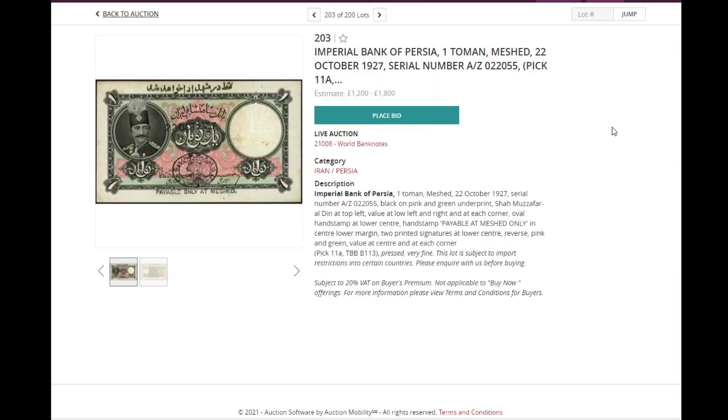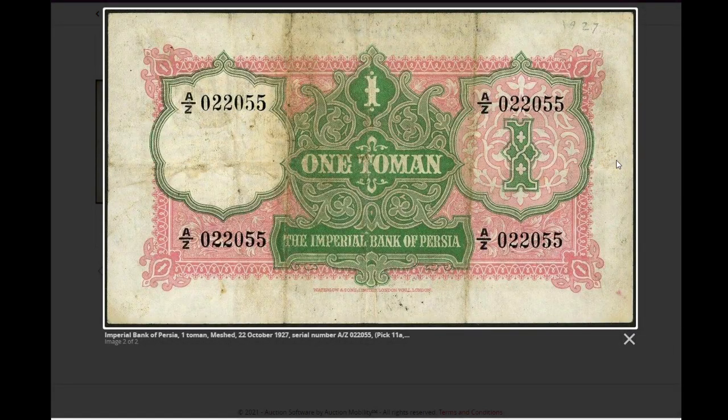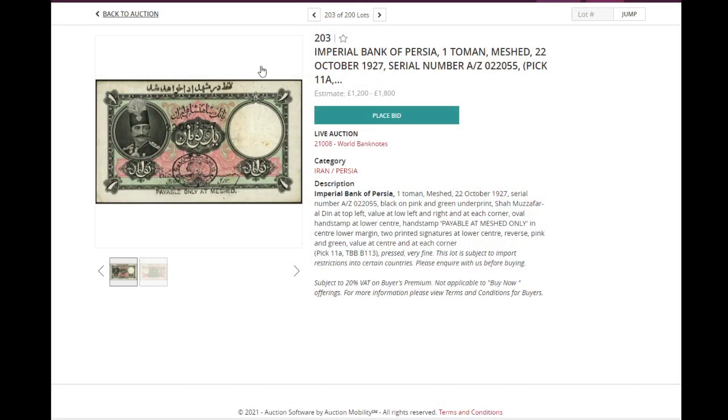Next, we have some Persia — so Iran — pick 11A, very fine. I love the banknotes of Iran, especially these earlier ones; they're all very expensive. This one comes in different payable-at versions — this particular one is payable only at the town of Meshed, for one toman, which is 10 reals. There's a second one also in auction payable at a different location. This one starts at 1,200 pounds.